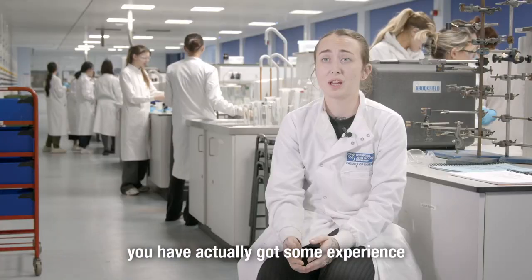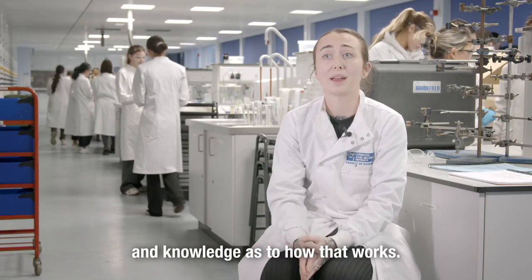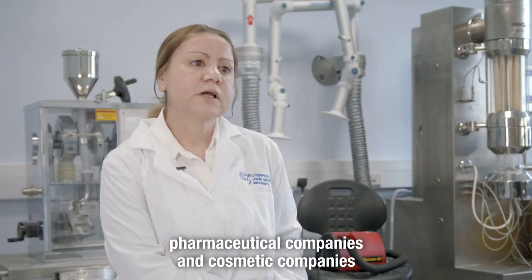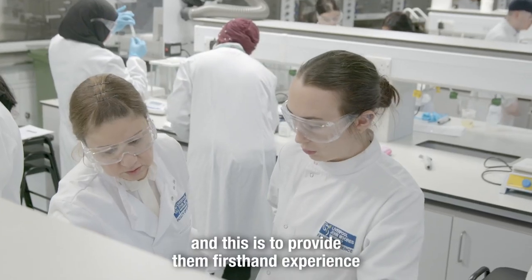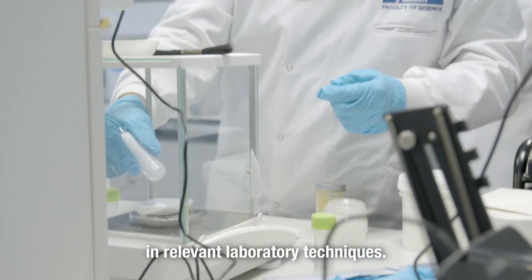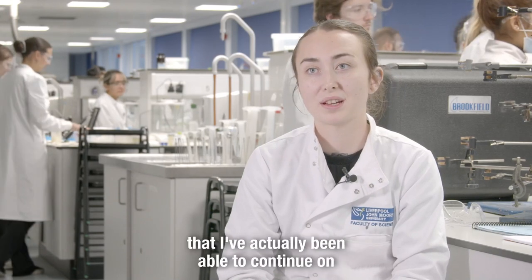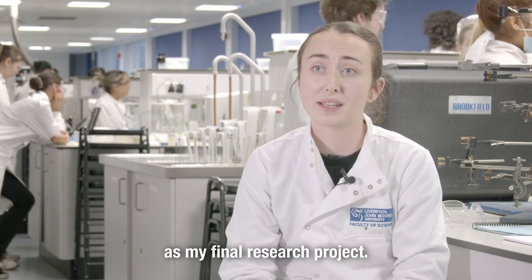So when you do go out into industry, you have actually got some experience and knowledge as to how that works. The students do placements in high-profile pharmaceutical companies and cosmetic companies, locally and internationally, to provide them first-hand experience in relevant laboratory techniques. I spent three months working on a research project that I've actually been able to continue on as my final research project.